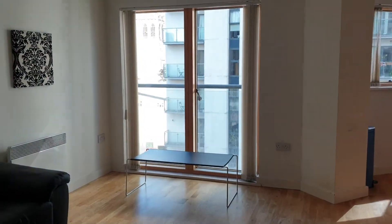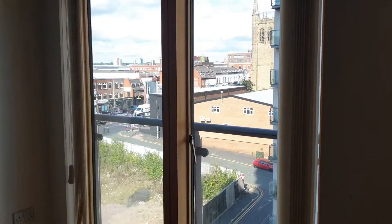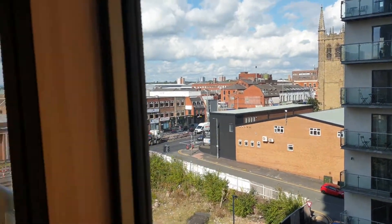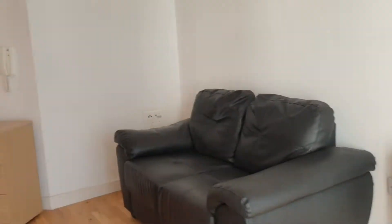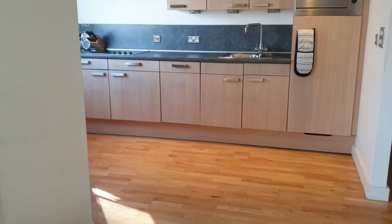Studio property here at Jefferson Place. Sixth floor, excellent view. Open plan area, obviously with the bathroom outside in the hall.